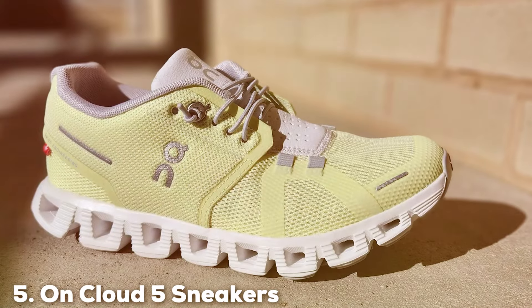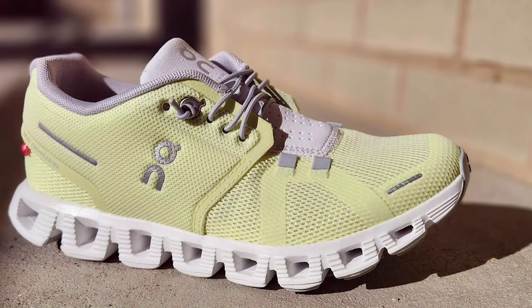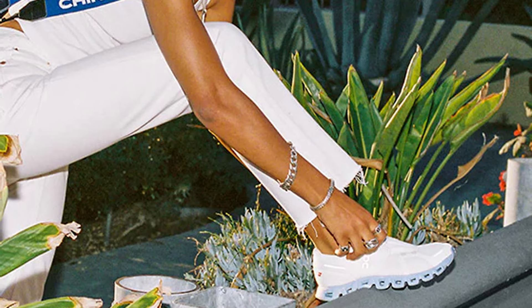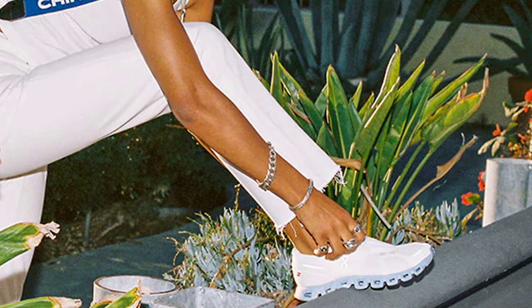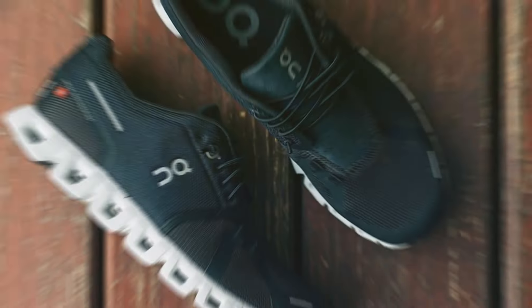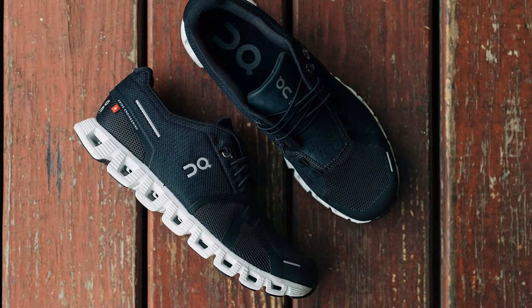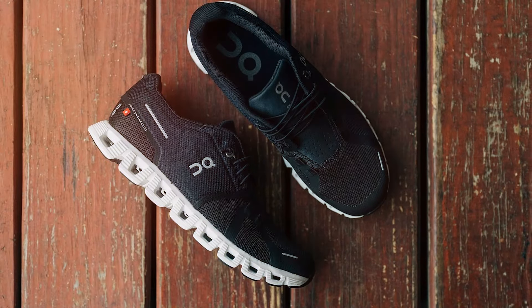Number 5: On Cloud 5 Sneakers redefine comfort and performance in the sneaker industry. Crafted with the latest in Swiss engineering, these sneakers boast a unique cloud-tech sole that provides exceptional cushioning with every step. The breathable mesh upper ensures your feet stay cool and comfortable, even on the longest days. But the On Cloud 5 isn't just about comfort — it's about style too. With a sleek, minimalist design, these sneakers are versatile enough to pair with any outfit, making them a staple in any wardrobe.